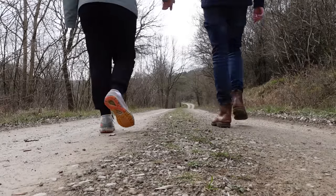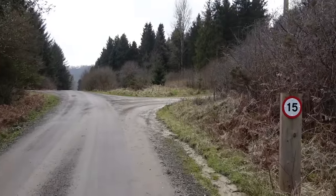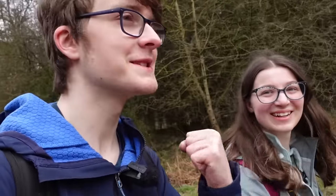A fifteen mph speed limit — that's moderately rare, I think. We've got an hour in and we've got twenty minutes left now. Not long. Almost there. Keep going. We'll be there soon.